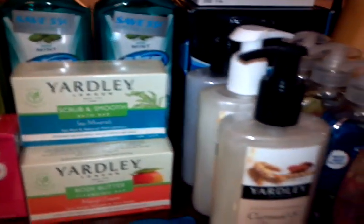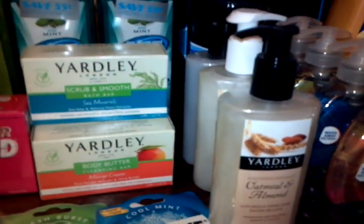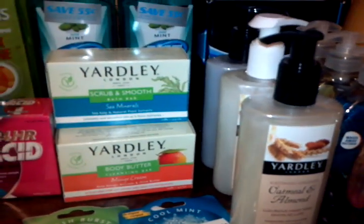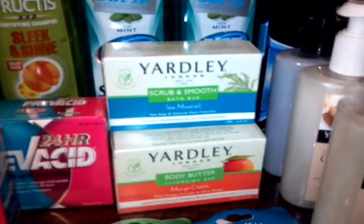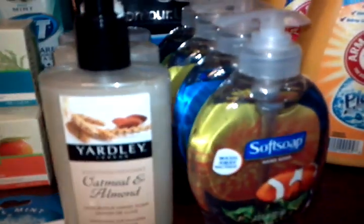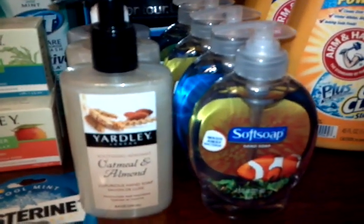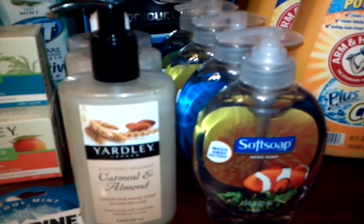So I did three of the bar soaps and three of the hand soaps. I already have so many body washes from previous deals, so I thought I'd stock up on soap and hand soaps since we're running low. I also did the Colgate deal — the soft soap is $2.99 each, buy one get one free.